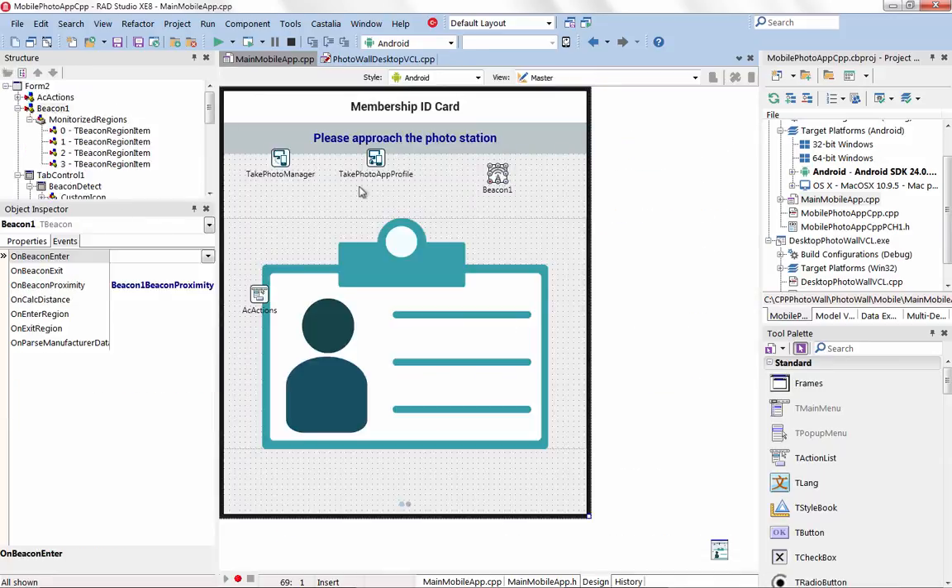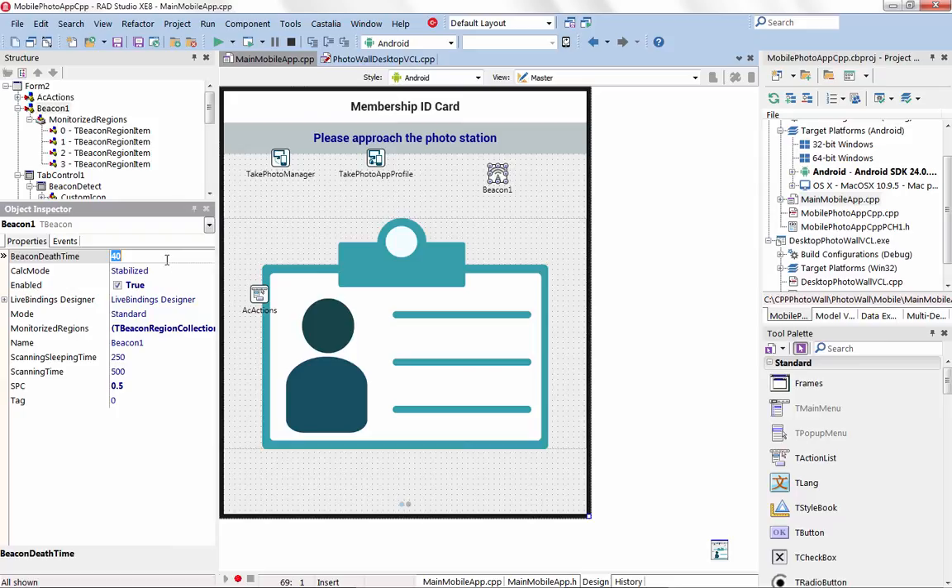With beacons, proximity-awareness and personal identification are radically transforming business, retail, and industrial solutions.